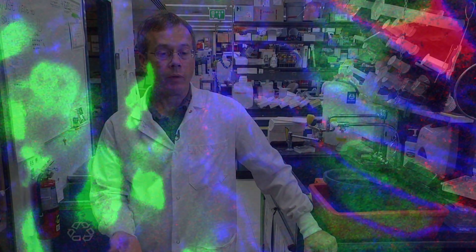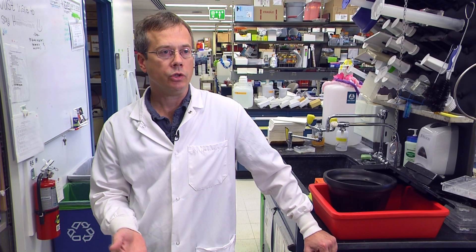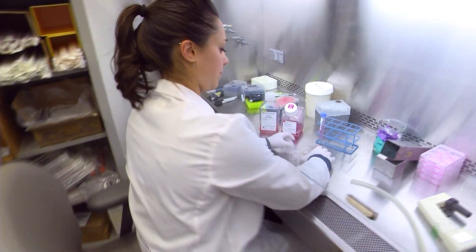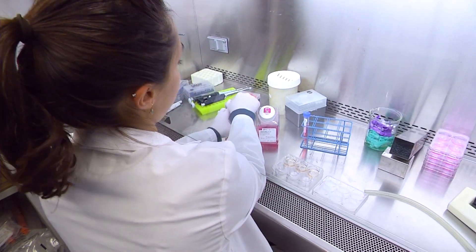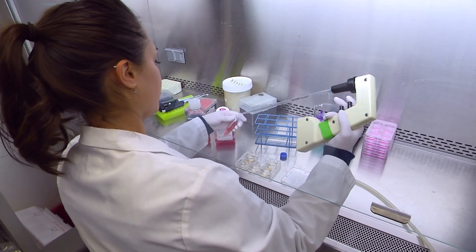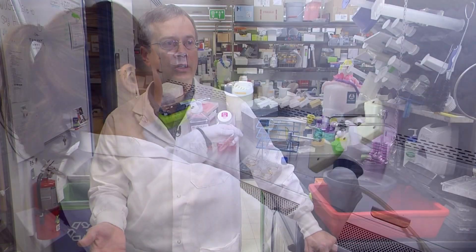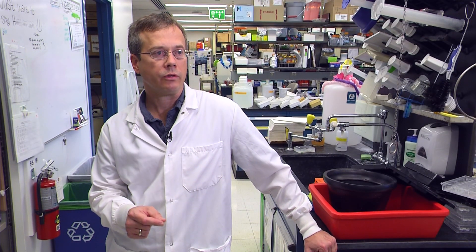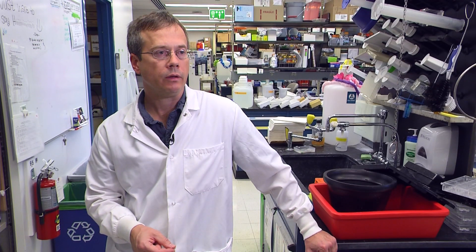What we're now able to provide people are the tools and the training to use these very specialized cell types, and to generate pluripotent stem cells from patients with various genetic disorders, which we can now use as a research tool to study those genetic disorders in tissues that we grow in the laboratory.